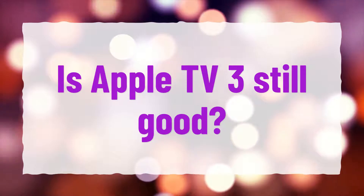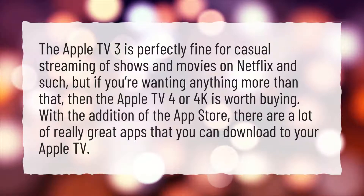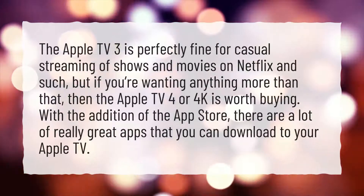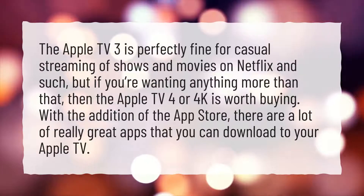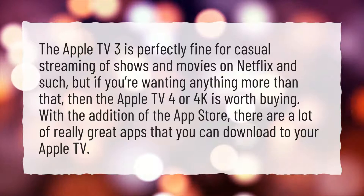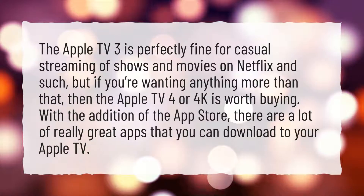Is Apple TV 3 still good? The Apple TV 3 is perfectly fine for casual streaming of shows and movies on Netflix and such, but if you're wanting anything more than that, then the Apple TV 4 or 4K is worth buying. With the addition of the App Store, there are a lot of really great apps that you can download to your Apple TV.